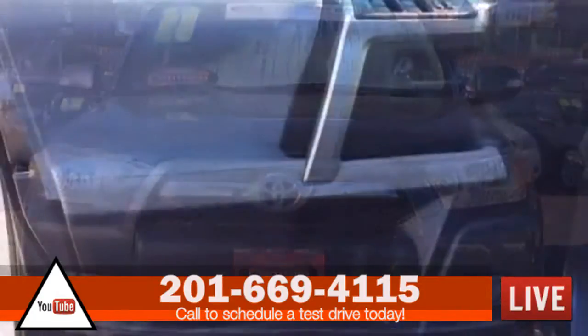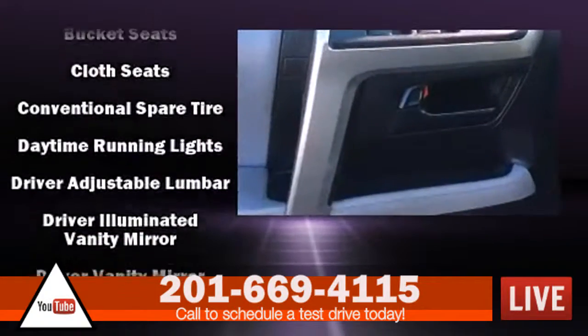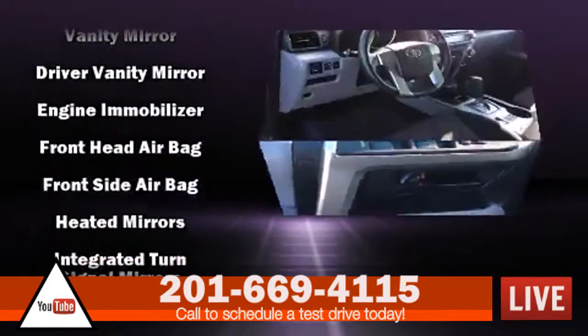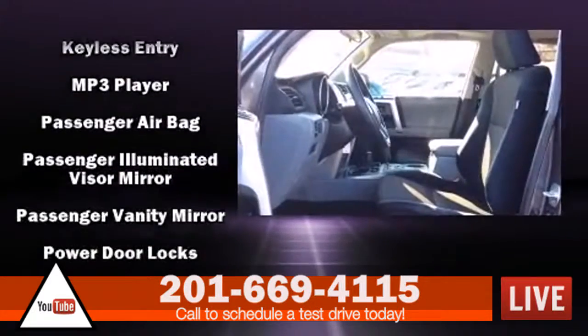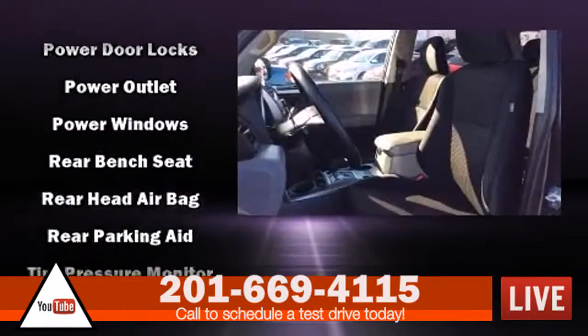Passengers are protected by various safety and security features, including dual front impact airbags, front side impact airbags, traction control, brake assist, anti-whiplash front head restraint, ignition disabling, and four-wheel disc brakes with ABS. For added security, Dynamic Stability Control supplements the drive.